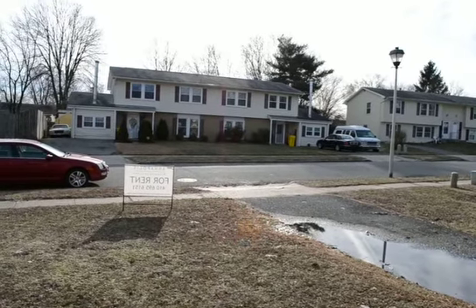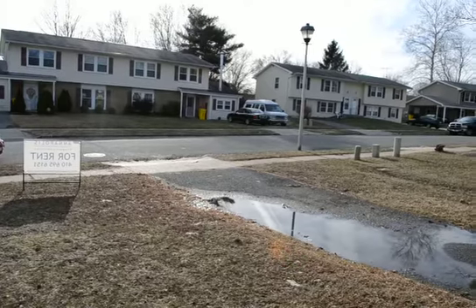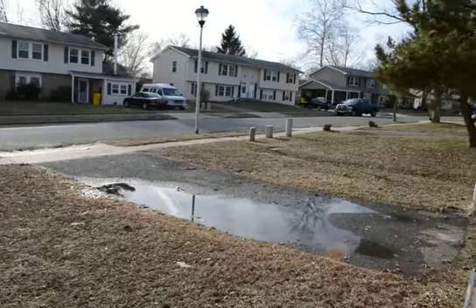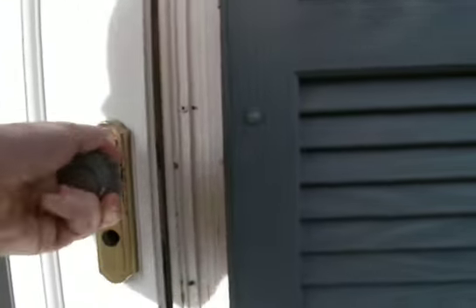We've got a video tour of 1337 Burlington Drive here in Odenton — a great three bedroom, one and a half bath duplex. There's off-street parking or driveway, and a front porch area.